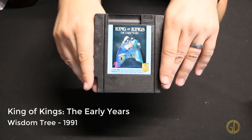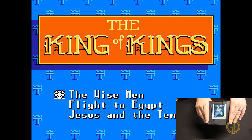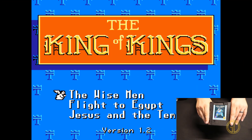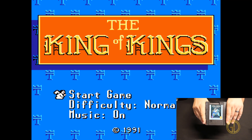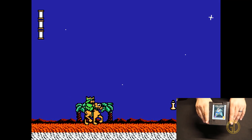Here is another unlicensed NES game: King of Kings: The Early Years, released by Wisdom Tree in 1991. This one takes you through three different story type scenarios with some difficulty settings, and you go through doing some platforming with their typical fast gameplay.